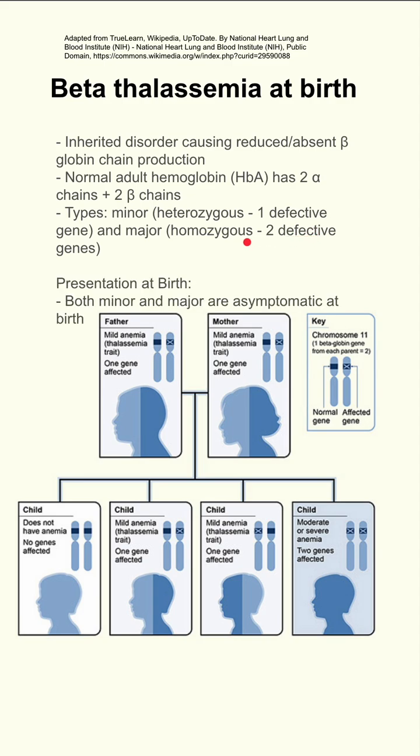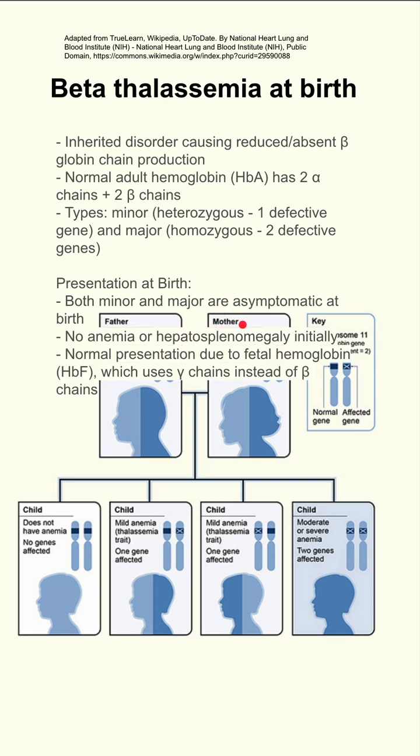The presentation at birth is unchanged for minor and major subtypes — both are asymptomatic, with no anemia and no hepatosplenomegaly initially. This is because the fetal hemoglobin, HbF, has gamma chains instead of beta chains, so it has two alpha and two gamma chains.